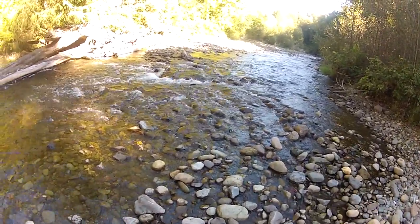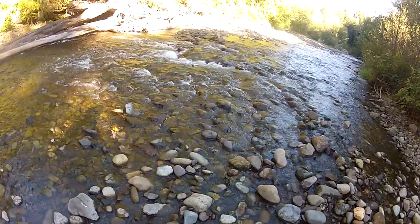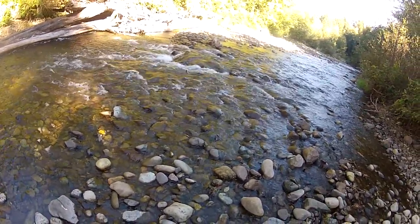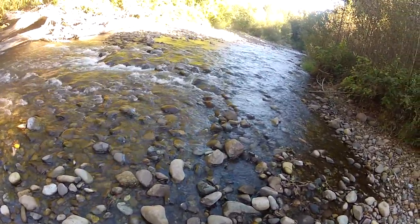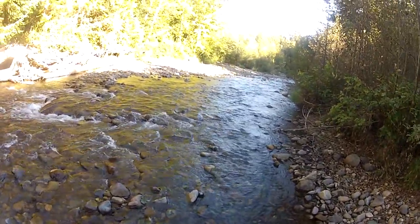There he goes, making a run for it. Patrick right here at the bottom of the falls — current pushing him back. He needs a 45-degree angle. There he goes! Good job. He's not too discolored either.